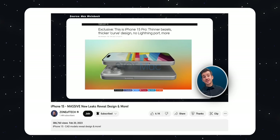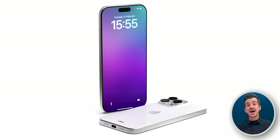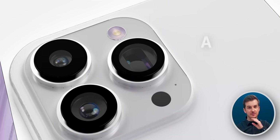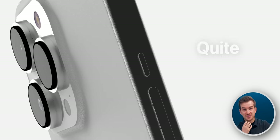In our last video I talked about that leaked iPhone 15 Pro CAD model, and not only do we now finally have our own concept based on the CAD model, but we've also made a few discoveries while making the concept. On top of that, the remaining three CAD models have also been leaked, and this video is gonna be quite interesting.